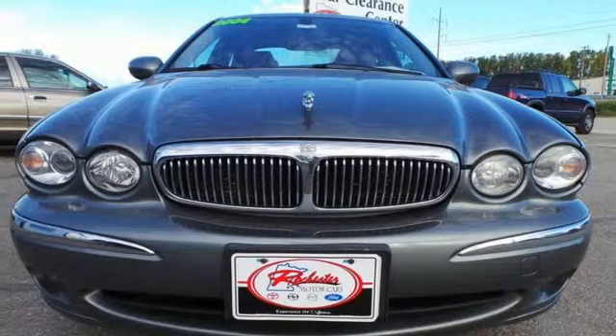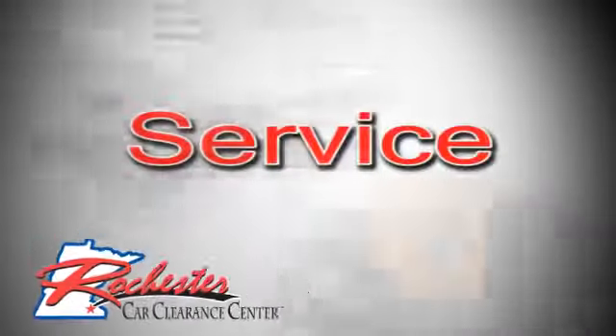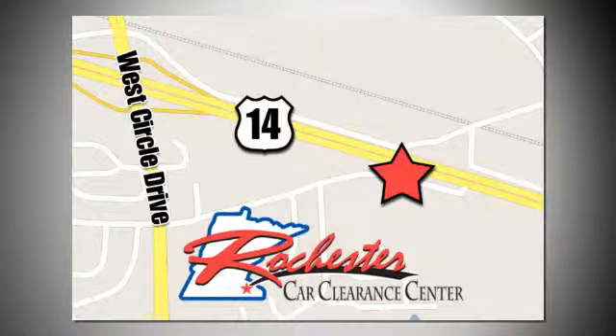Come in for a test drive today. At Rochester Car Clearance Center, you get our best price, bottom line. We are conveniently located on Highway 14 West near West Circle Drive.